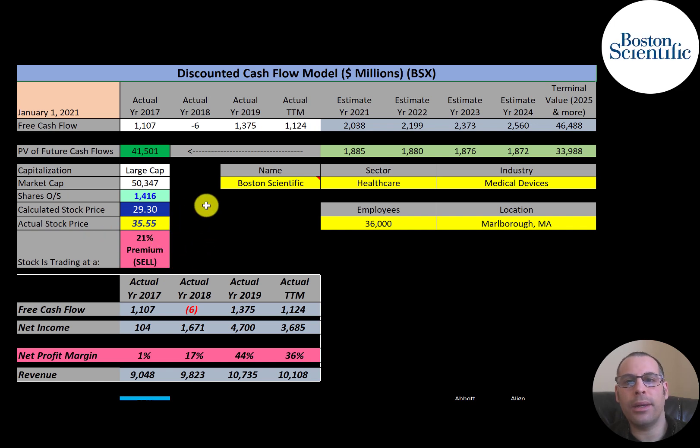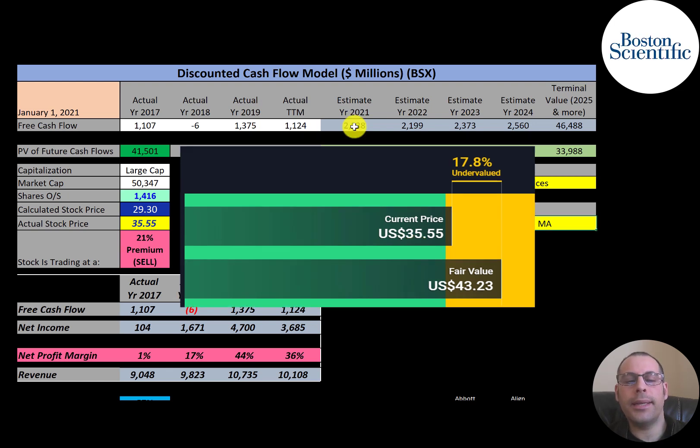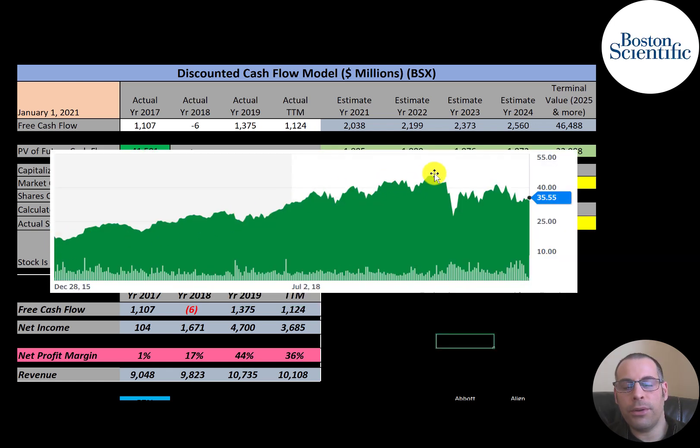They're trading at $36, so they're trading at a 21% premium — it's a sell according to the model. Simply Wall Street goes in the other direction, valuing the stock at $43. I did grow the company's future cash flows more than they've been reporting in recent years, based on the company's own estimates of future revenue and free cash flow. Apparently Simply Wall Street's growth assumptions are even more aggressive than mine.